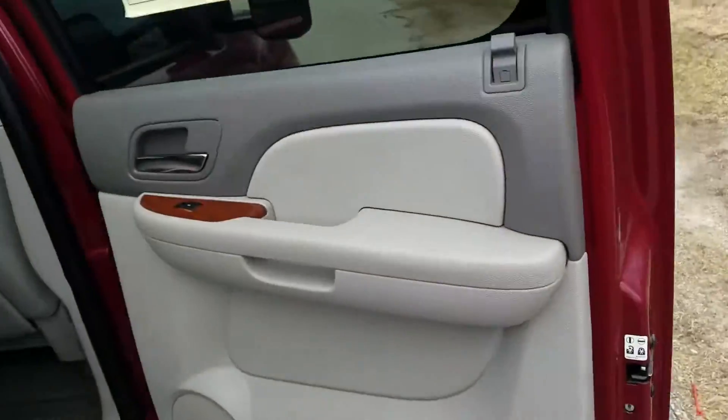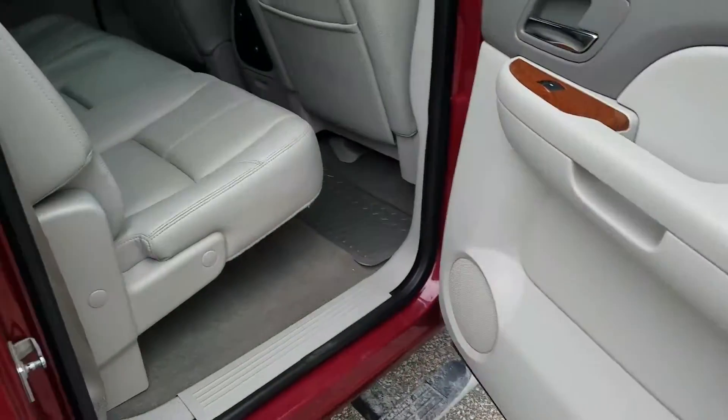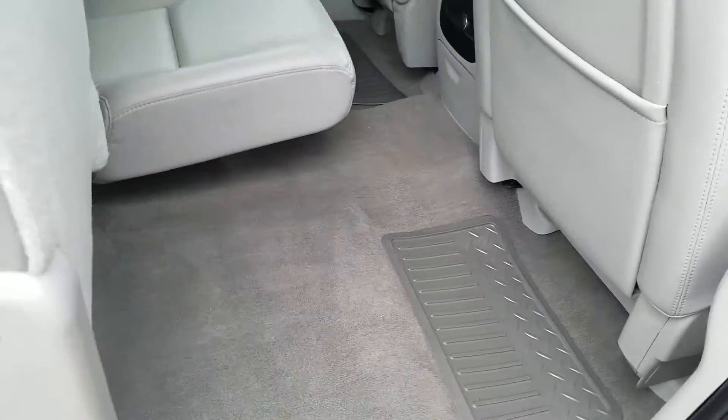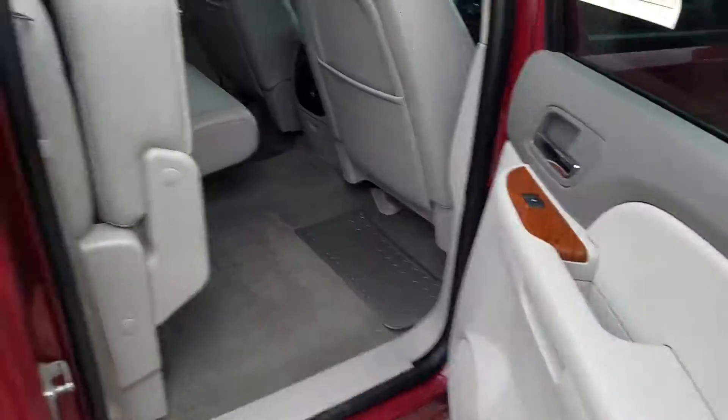Moving to the rear passenger interior — it's in good condition. These seats do fold up as well, so you can have all the room that you need for your groceries or anything like that.